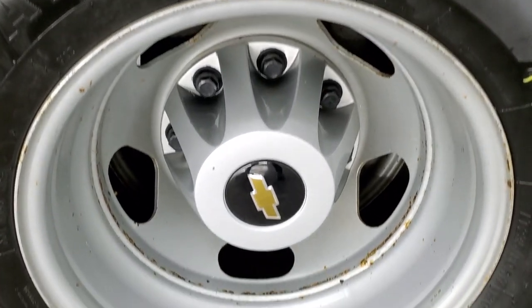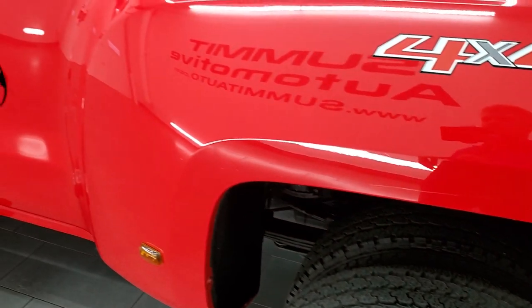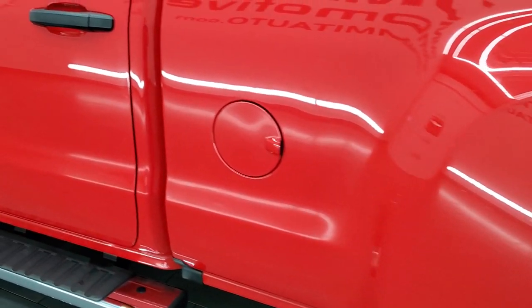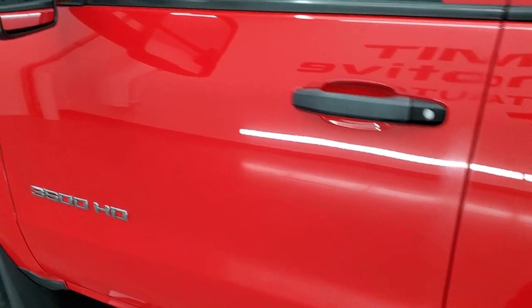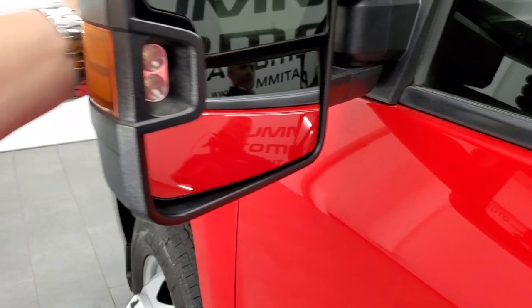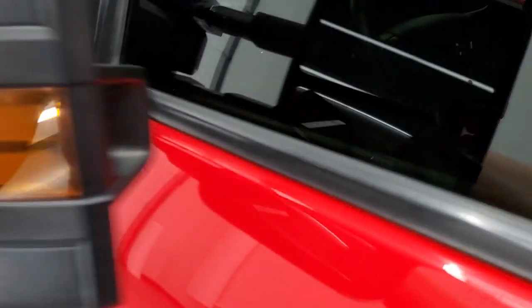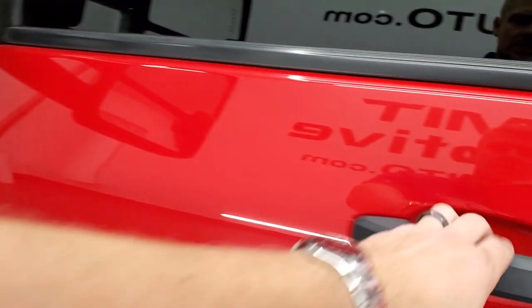The back rim is in nice shape. Down the rest of the side of the truck looks really good — I didn't see any dents or dings on the doors. It does have the telescopic tow mirrors with built-in directional signals and LED side lights. They telescope out and fold in nice and easily.